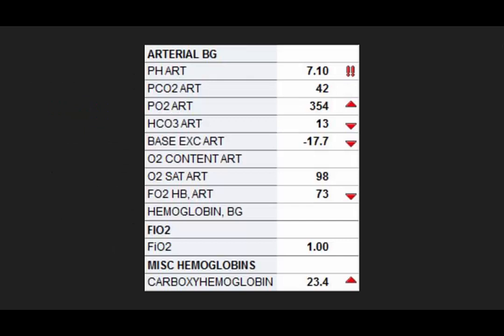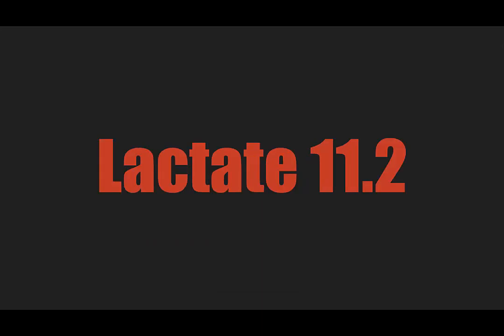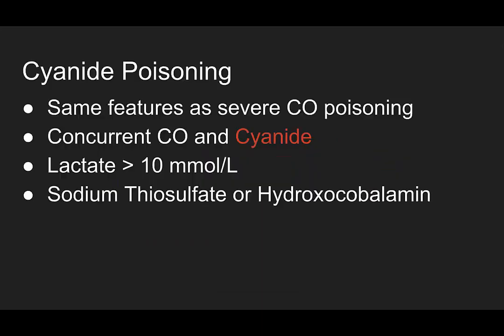And there's something else about this ABG — I'm sure you noticed it's the first number at the top of the reading: a pH of 7.1. This guy's awake and talking to you. Why is his pH 7.1? He has a lactate of 11.2. What on earth is happening? This is cyanide poisoning.